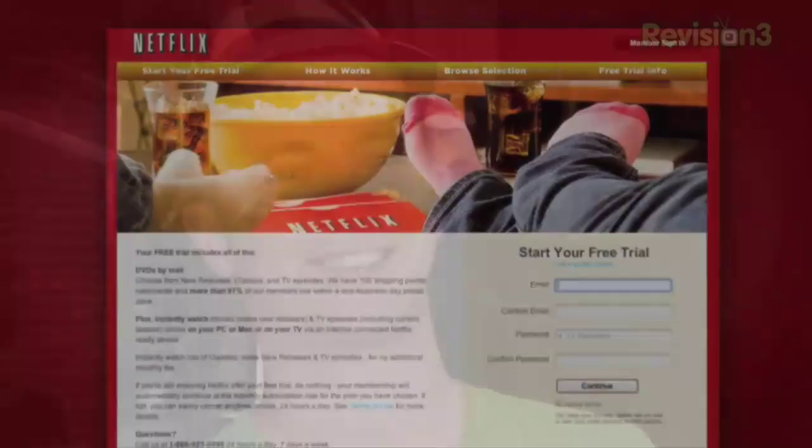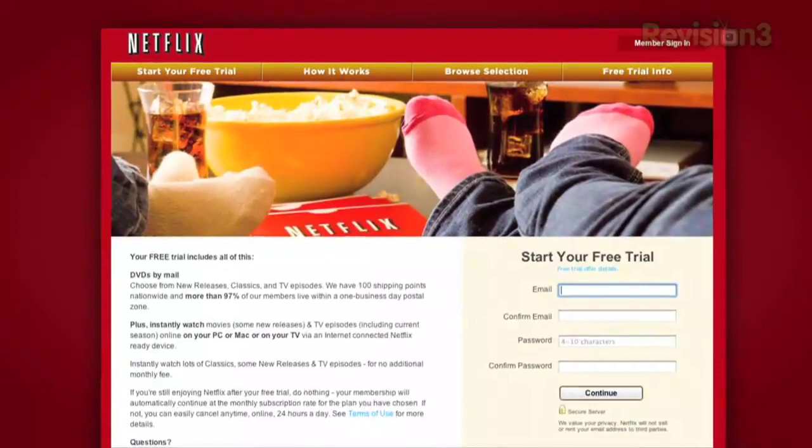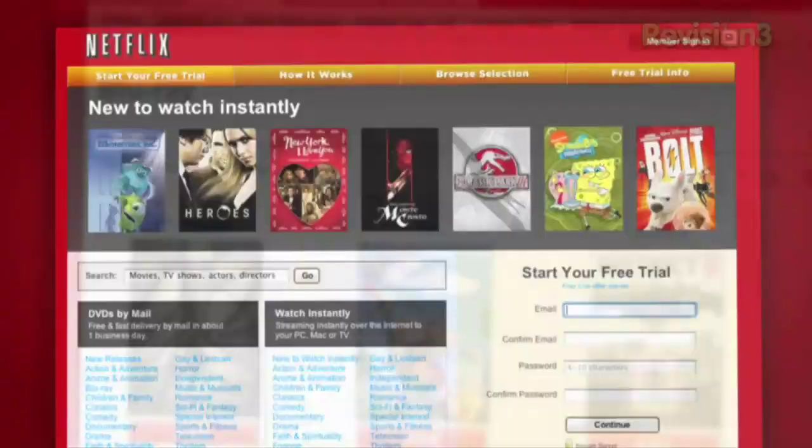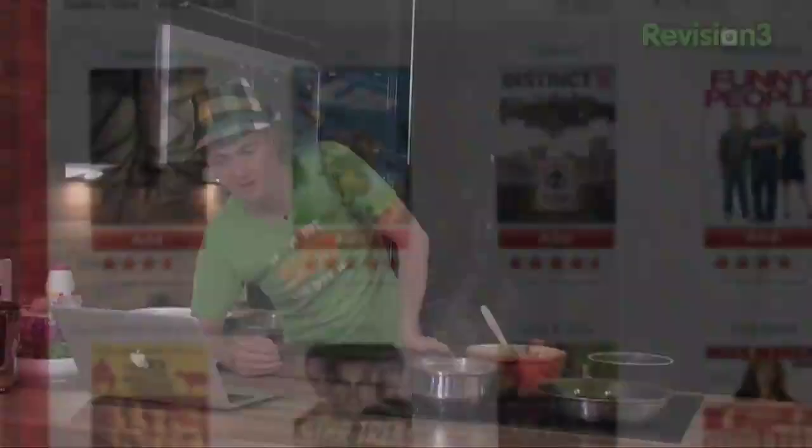Netflix delivers you movies directly to your home, saving you time, money and hassle. As a Netflix unlimited member you get DVDs by mail in about one business day. Plus you can instantly watch thousands of TV episodes and movies, streamed directly from your PC, Mac, or right to your TV. Watching any movies this week guys?